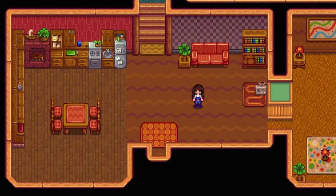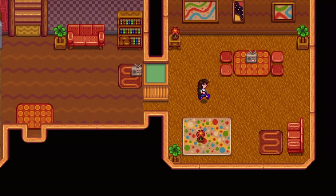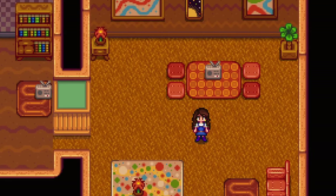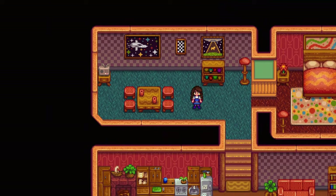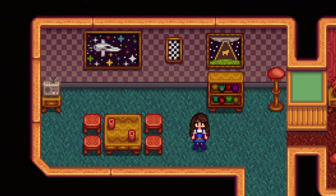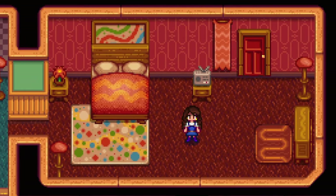The Retro Catalog can be purchased at the Traveling Cart for 110,000 gold. There is a 10% chance to find this catalog being sold by the Traveling Cart Lady. No requirements are needed to unlock this catalog like the others. There are 28 decoration items, 5 new flooring, and 3 new wallpapers to choose from.